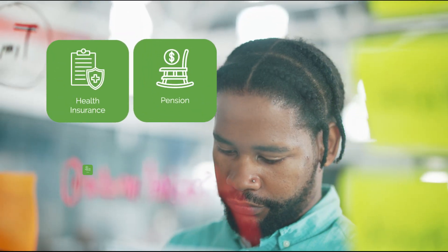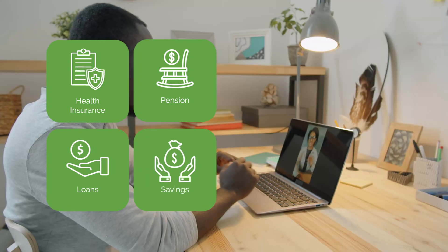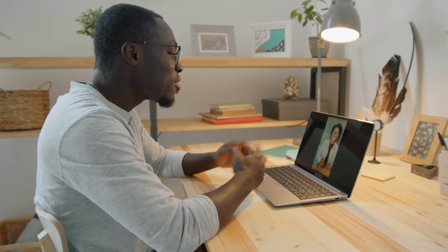You can also offer your employees access to essential benefits such as health insurance, pension, loans and savings right on the platform. For employers with remote teams, WorkPay offers employer of record services, ensuring that all employees are in compliance with all global, local labor and tax laws.